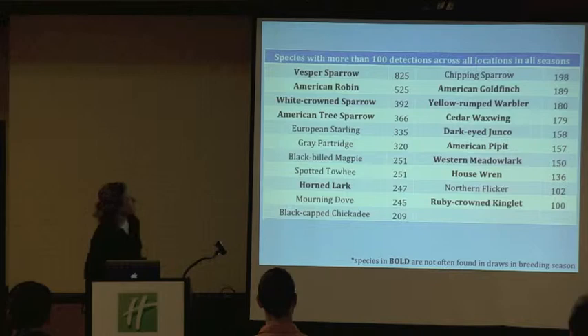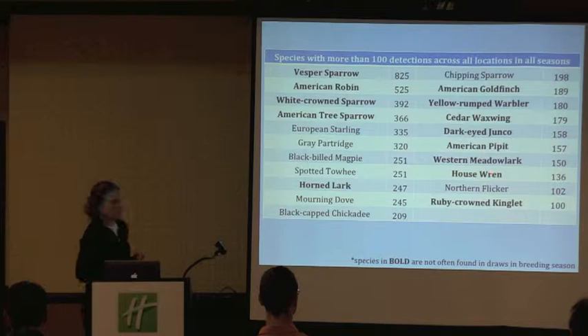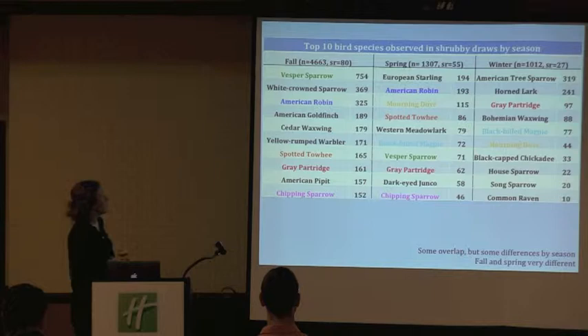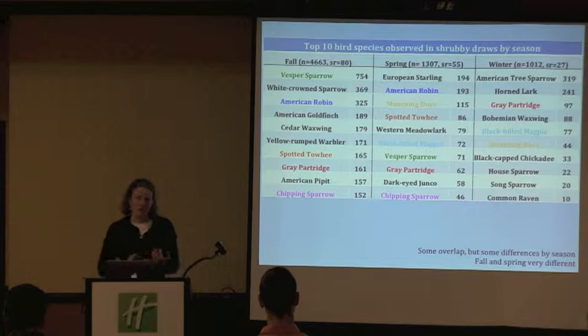Here are species with more than a hundred detections across all locations and all seasons. I've bolded the ones that aren't really found in the draws during the breeding season — you can see a lot of these are kind of unusual to the draws. Things like the kinglet — that's a conifer forest breeder — really wasn't expecting to see them in the shrubby draws. Breaking it out by season, the only bird we picked up in high numbers in all three seasons was the gray partridge, a non-native species. They seem to do really well in the shrubby draws, and their ecosystem service is that they make great food for a lot of our predators — foxes, but also harriers that we see hunting the shrubby draws.